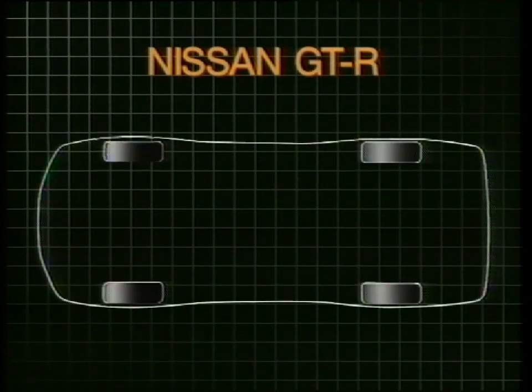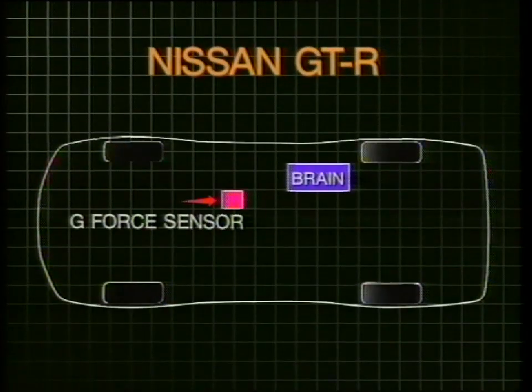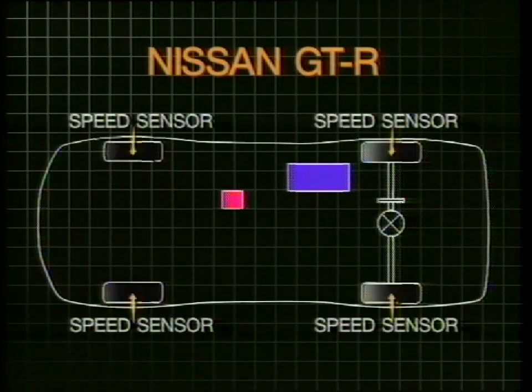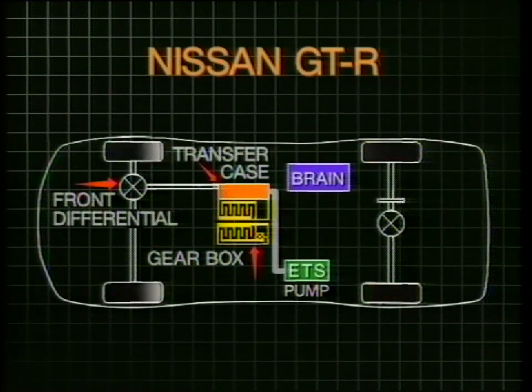Controlling the prescribed amount of four-wheel drive is the critical factor. This onboard computer receives constant messages from three sources regarding the behaviour of the car. A G-force sensor measures longitudinal and lateral forces, monitoring braking, acceleration, and cornering loads. A tooth drive on the rear diff output shaft monitors rear wheel spin. Each wheel also has a speed sensor, and the information is logged by the brain. The brain deciphers the data and, according to the situation, commands a solenoid control in a device called an ETS pump. If the rear wheels break traction, the ETS pump varies the amount of oil pressure to the transfer case — or, put simply, gives the car more front-wheel drive.